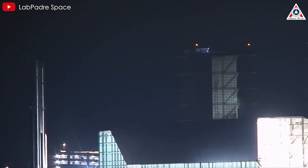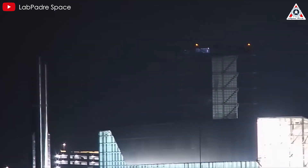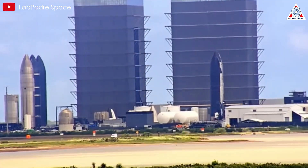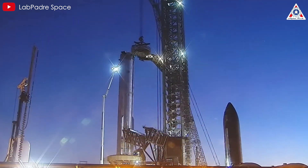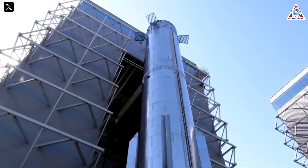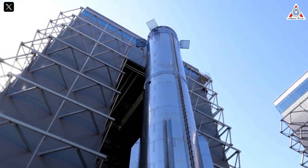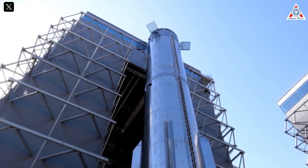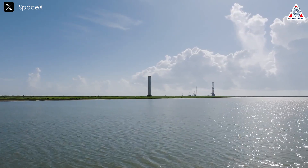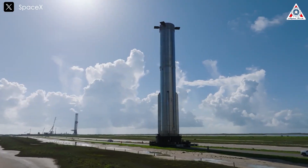Despite the ongoing legal battles, Starship remains the busiest and most active spacecraft at Starbase. Notably, Super Heavy Booster 12 has undergone a series of continuous refinements, each aimed at ensuring a successful catch on the next launch. Let's take a closer look at the advancements on Super Heavy Booster 12 and see how the company has been spending its time while waiting for the launch permit, in today's episode of AlphaTech. Thanks for joining us.